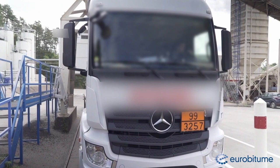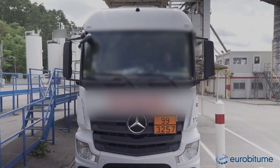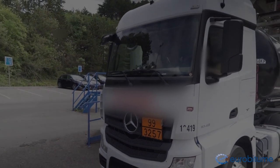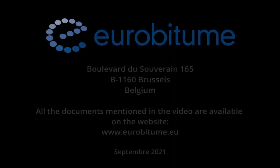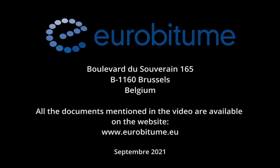She receives the signed and stamped transport documents and can leave in complete safety. Eurobitume recommends that all haulers equip all bitumen tankers with ground venting to improve the safety of drivers and operators when delivering bitumen. The guide to the safe bitumen delivery can be downloaded from the Eurobitume website under publications HSE documents.